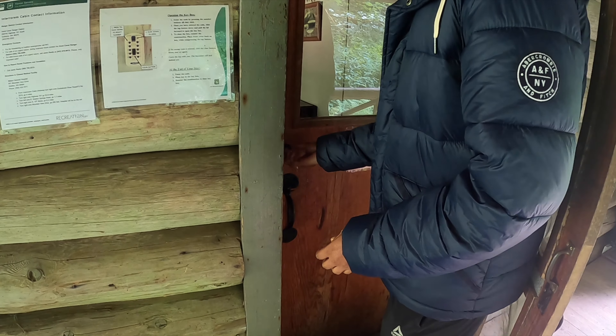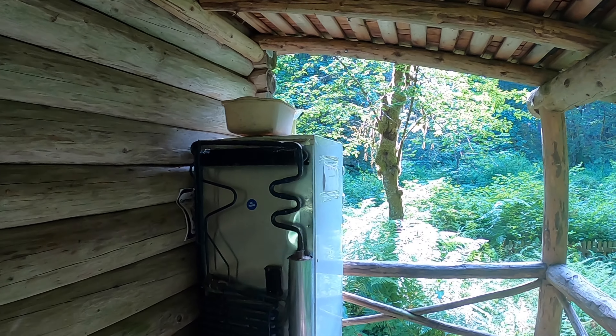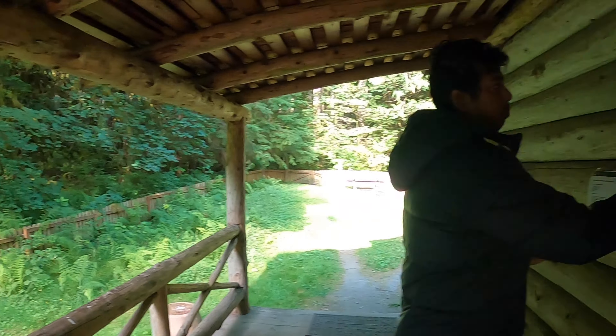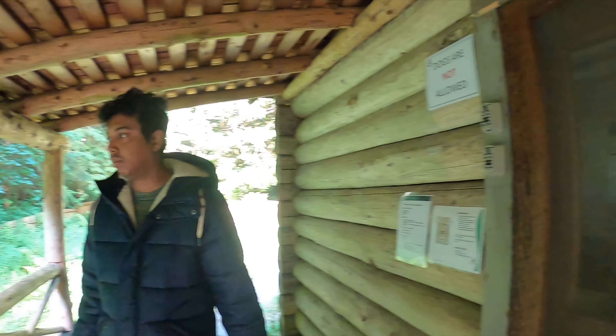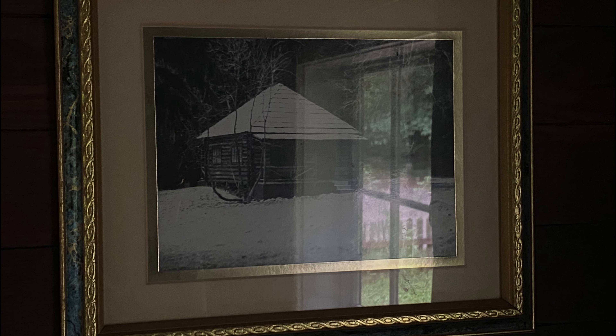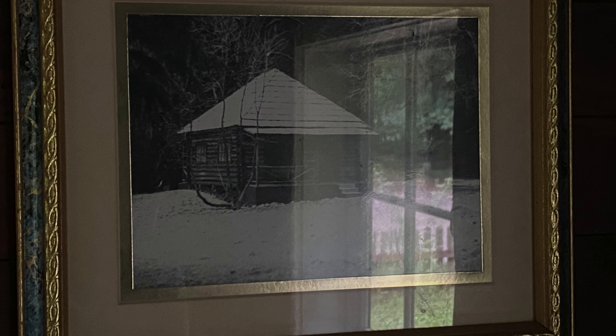Now we are checking out the cabin. We locked the cabin and left the key in the key box. This is the back porch. We really liked this cabin as it gives a glamping vibe. This is the end of the video — hope this video helped you. If you liked this video, please hit the like button and subscribe to my channel.